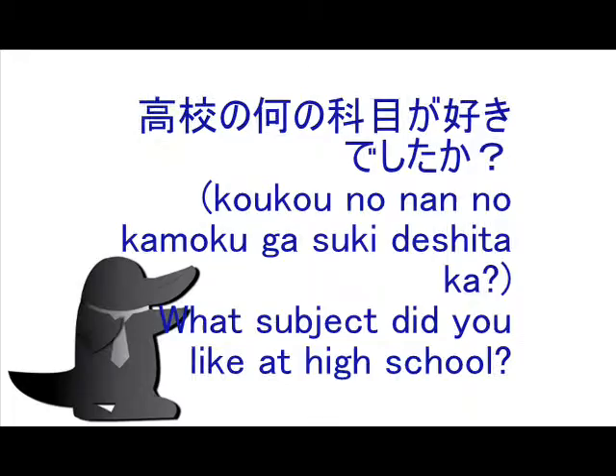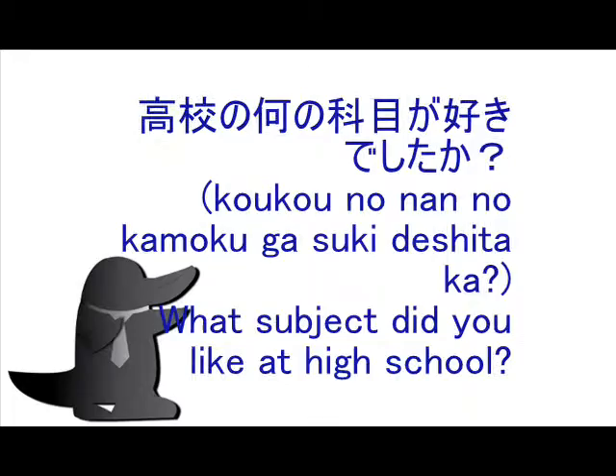Example sentence: 高校の何の科目が好きでしたか — Which subject did you like at high school?